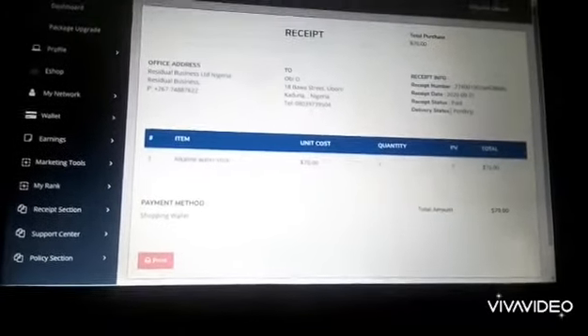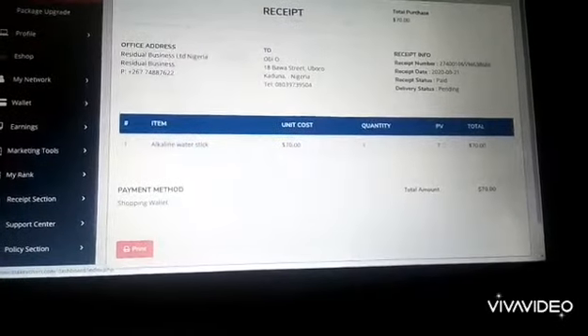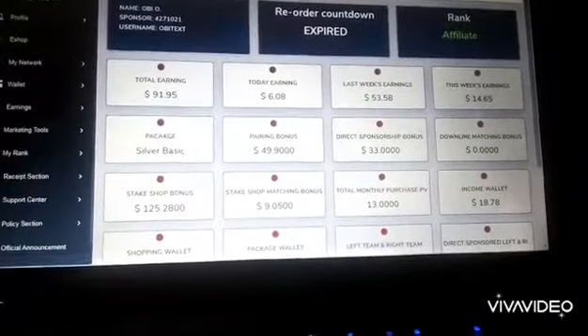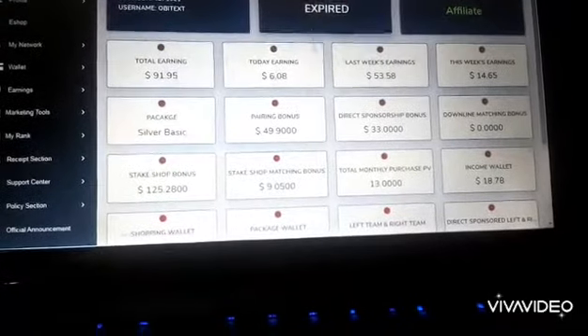And that is just all. So if we go back to the dashboard, it will not start counting immediately — it will take some time. It's still showing expired, but in less than 24 hours you will see that the countdown will continue.